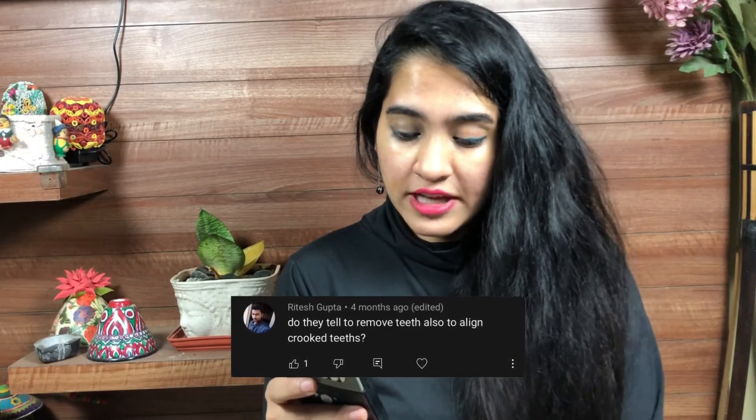Did they say to remove teeth to align crooked teeth? No. For me, they didn't remove anything. I went through the IPR treatment — that is interproximal reduction.